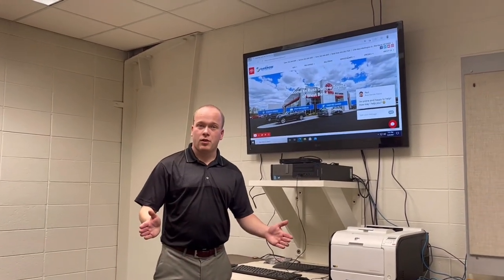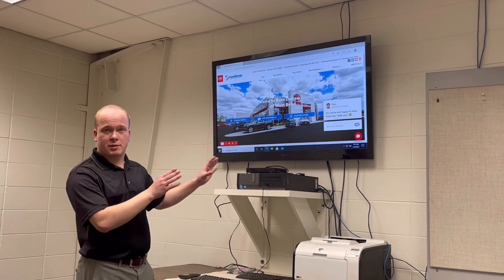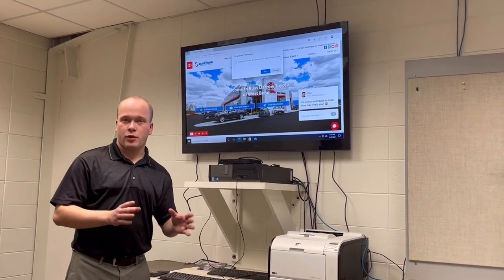Hi everybody, Bob Berger over at Rusty Rose Toyota. Today I want to talk about accessories — more specifically the best place you can find what accessories are available for your Toyota.